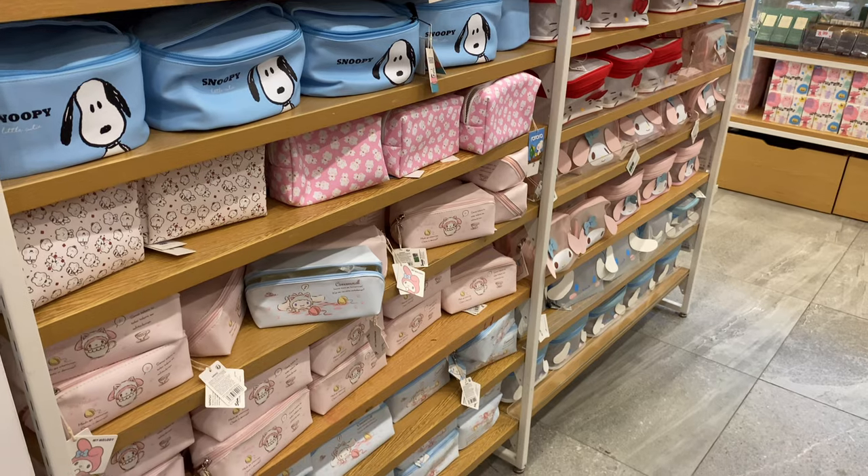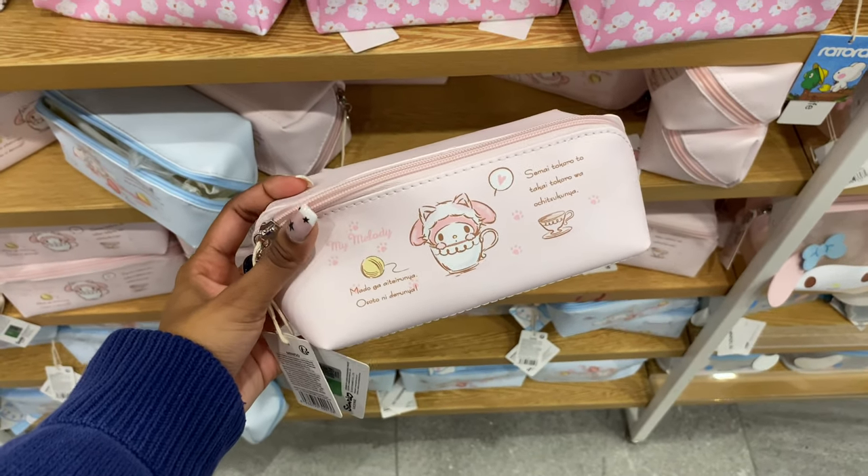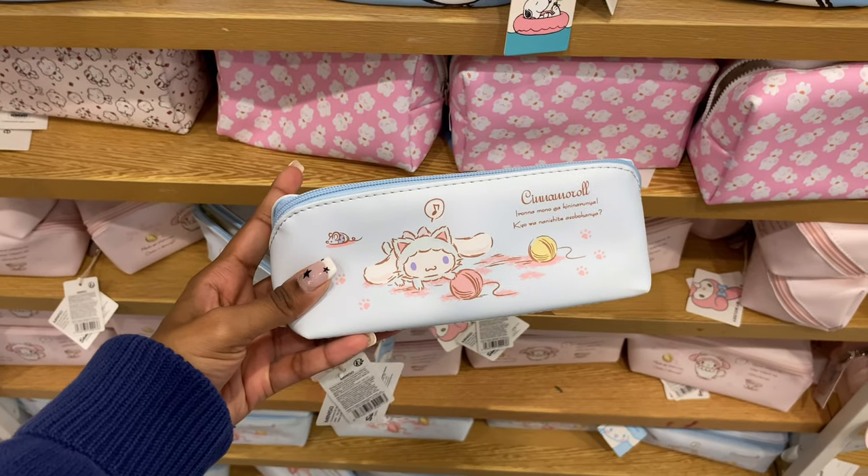Also in the cosmetics, they have little pouches and bags. I love these ones because they have My Melody and Cinnamoroll in cat ears.